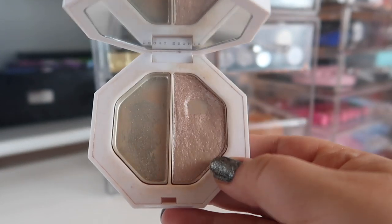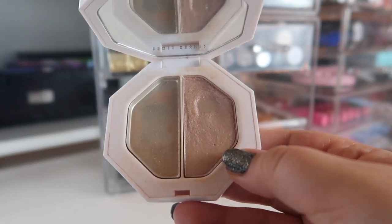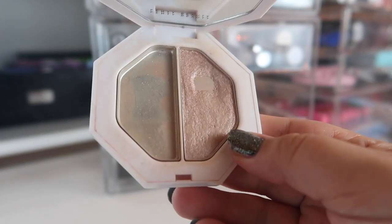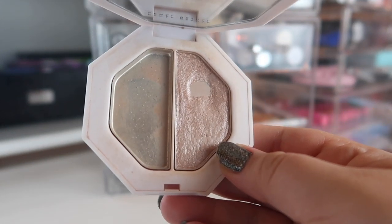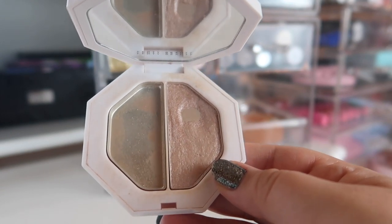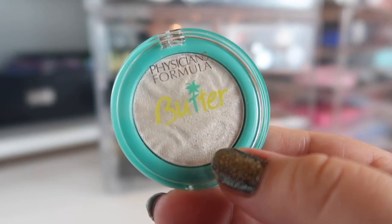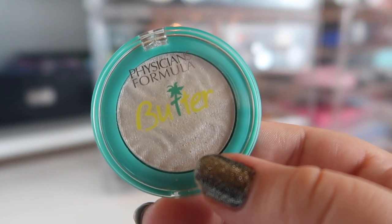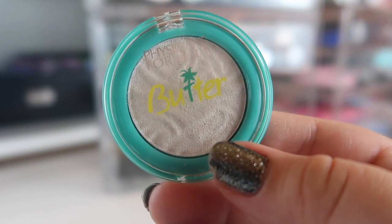Now that it's summer I feel like I can go for a more intense highlight and it won't appear as intense, maybe because I'm sweating or just because it's that time of year. I want to see how much more pan I can expand on this. Last but not least I have the Physician's Formula Butter Highlight from the mini kit — I'm bringing this out just to use it a bit more since I haven't gotten a whole lot of use out of the butter highlights.